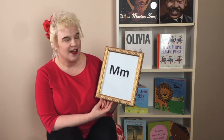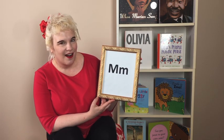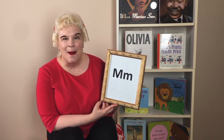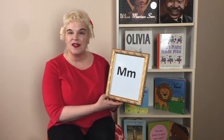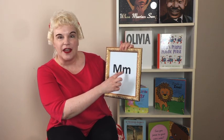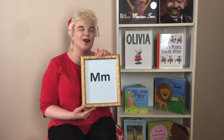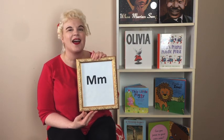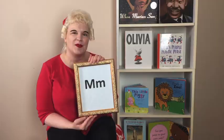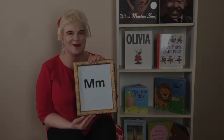Grown-ups and kids, I'm going to need your help. We have a letter of the day today — does anyone know what letter this is? That's right, it's an M. Maybe for some of you, M is a letter in your name. We can trace it with our fingers at home, and this M makes a sound. We could even sing about that sound: the M says M, the M says M, every letter makes a sound, the M says M.